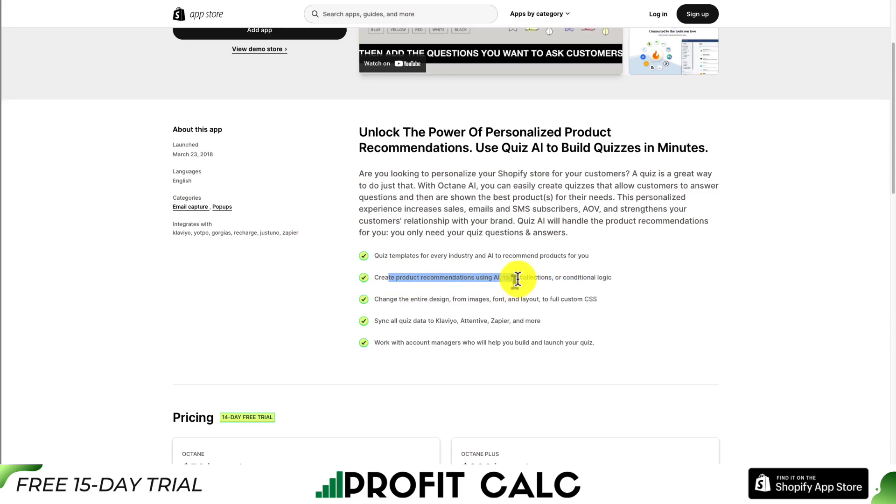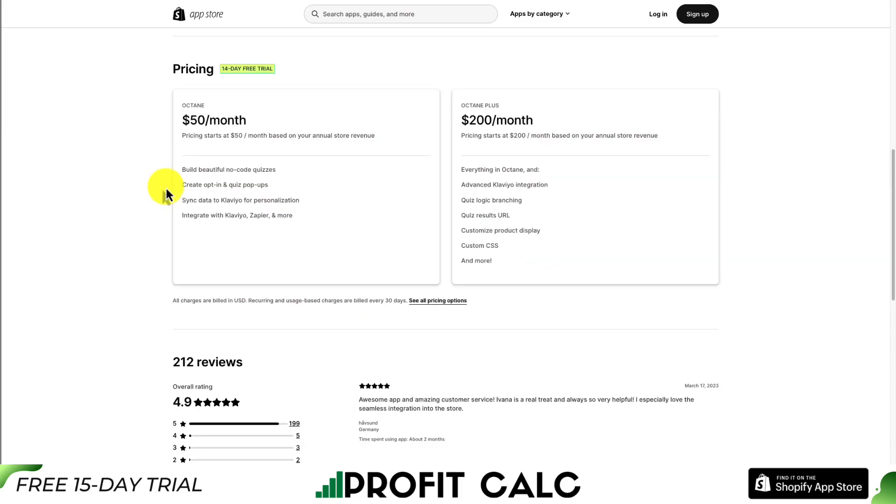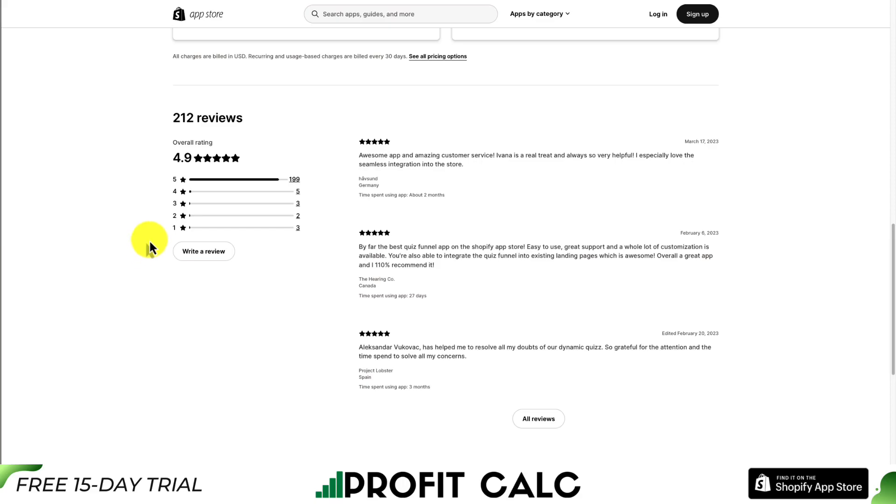You can create product recommendations using AI, tags, collections, or conditional logic. In terms of pricing, it starts at $50 a month and goes up to $200 a month, depending on your store revenue. In terms of reviews, it's sitting at an awesome 4.9 stars, just shy of 200 five-star reviews.